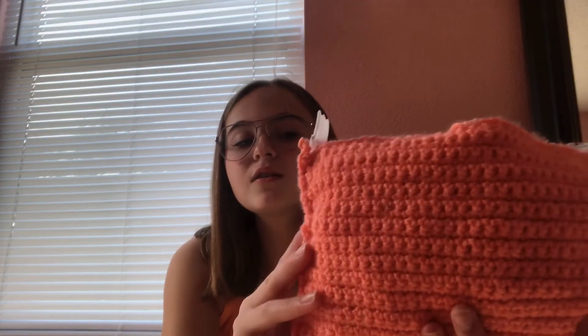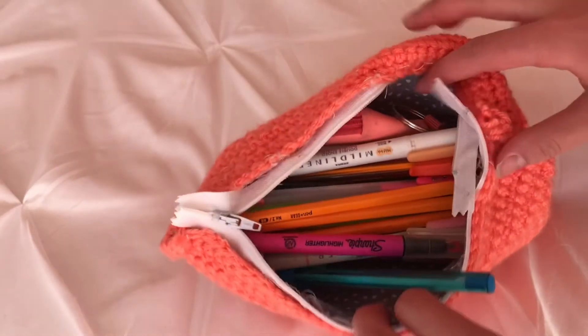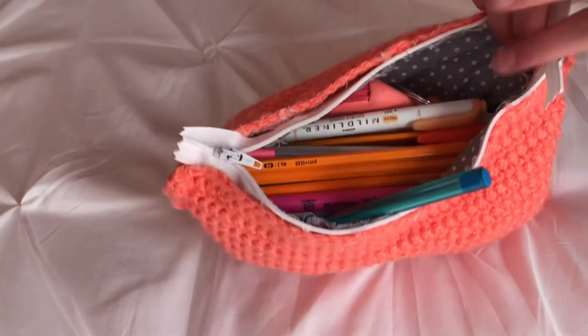I love the color — it's just a teal ruler. Now here's my pencil pouch. It's this coral peachy color. Inside you can kind of see the gray and white polka dot pattern fabric.